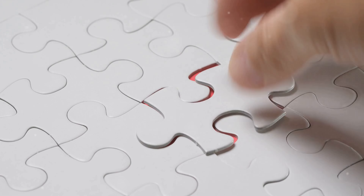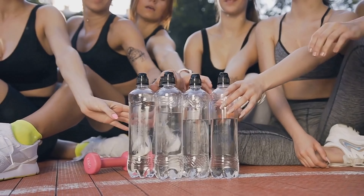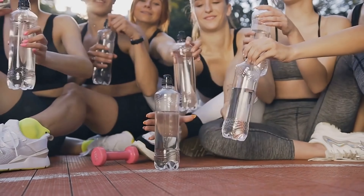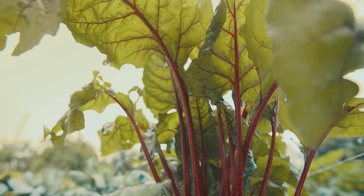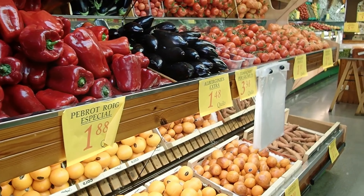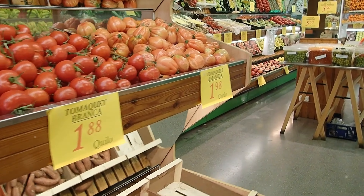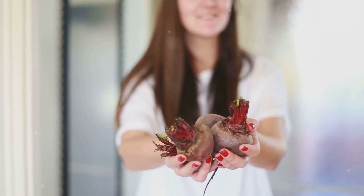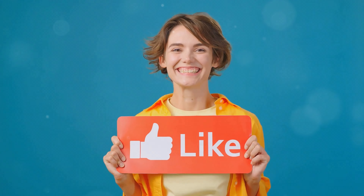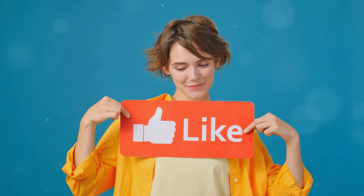Remember, adding beets to your detox plan is just one piece of the puzzle. A balanced diet, regular exercise, and staying hydrated are all essential components of a healthy detox. But beets can certainly give you that extra edge. So next time you're at the grocery store, don't overlook these vibrant veggies — your body will thank you. Give beets a try and experience their amazing detox benefits for yourself. Thanks for watching. If you found this video helpful, make sure to hit that like button and subscribe for more health tips. See you next time.